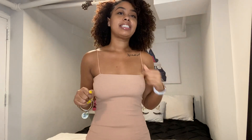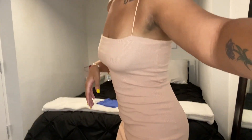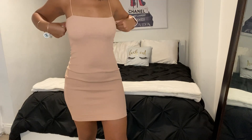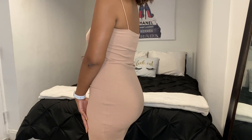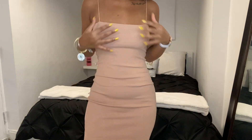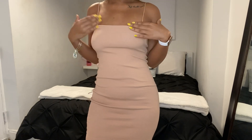Next is a dress — I tried to step back so you guys could see the full look. It's just a bodycon dress in a size medium, and it was $17.90. It's a nude color and I like that it has thin straps.